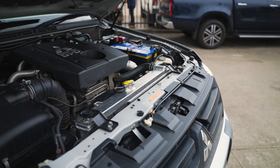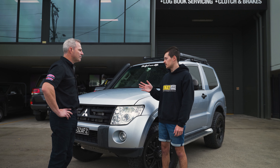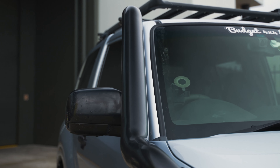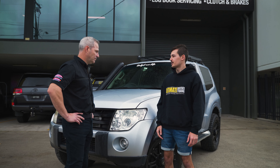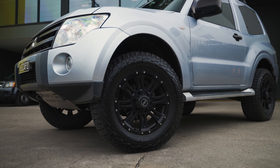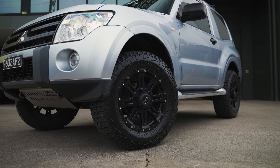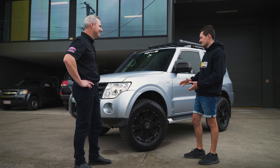What else have you done? A bigger radiator — that helps with the coolant temperature. It used to sit at 90 degrees, now at 80, so that's pretty good. A snorkel as well, which is very nice for river crossings and all that sort of thing. And a two-inch lift, bigger tyres — 32-inch. A roof rack to throw camping chairs on, things like that. Still want to get rock sliders, but that's on the to-do list.